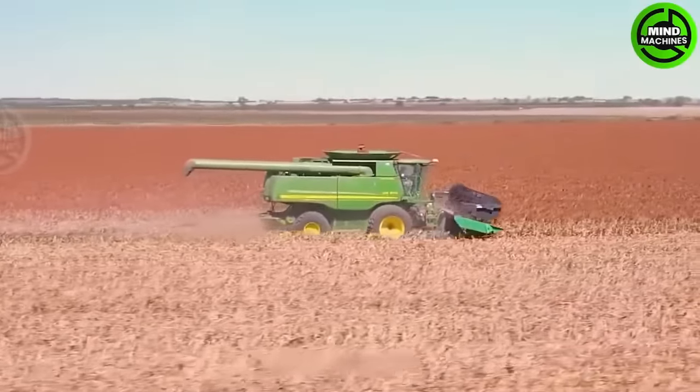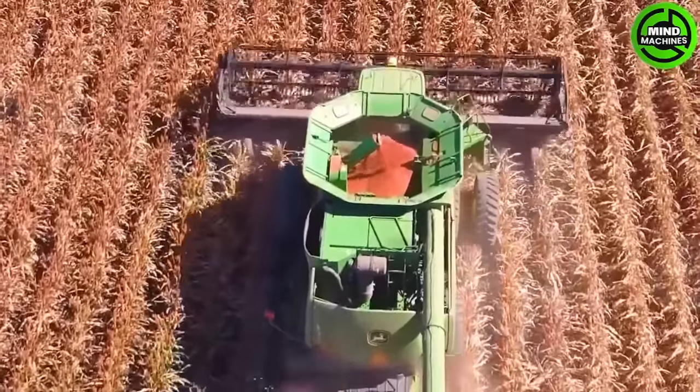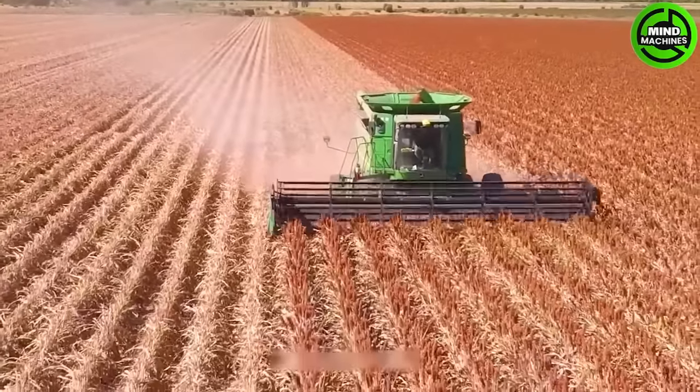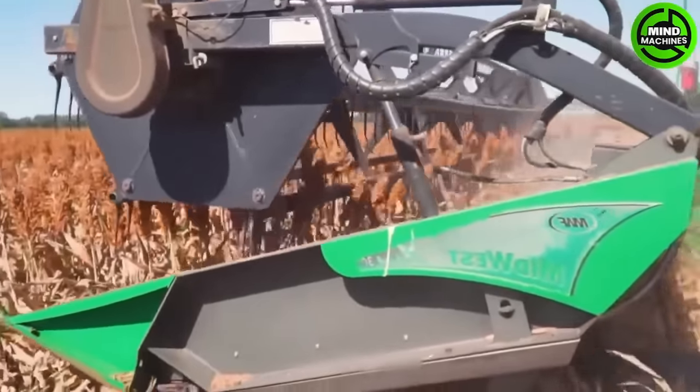The John Deere 9650 boasts a power range of 305 to 375 horsepower and a seat tank capacity ranging from 7,500 to 11,500 liters. It can reach a maximum speed of 16 kilometers per hour and its cutting and dam system extends up to 9.1 meters.